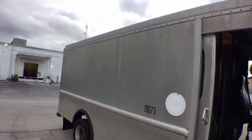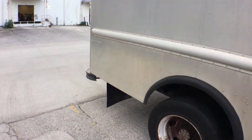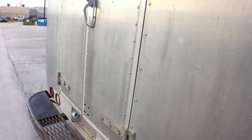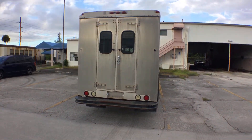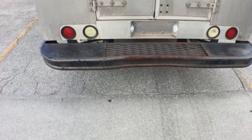The body is really good — it's all aluminum with just a small scar here. It's got a double door in the back and a step bumper. Looks good. Let me show you the bottom.